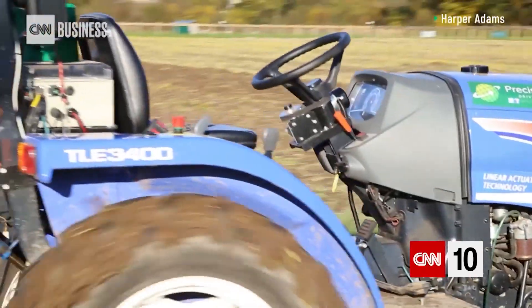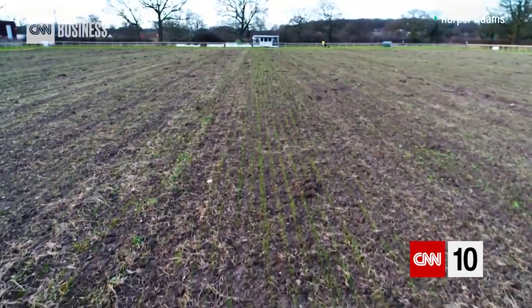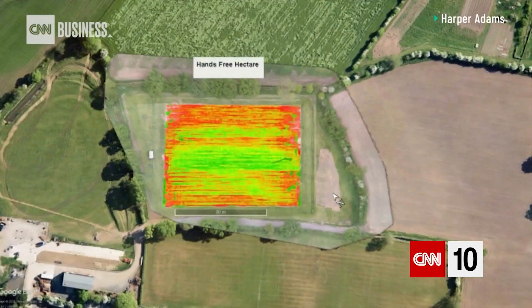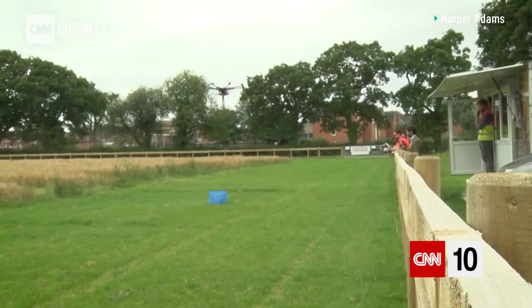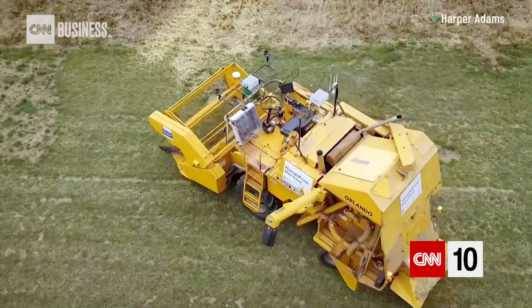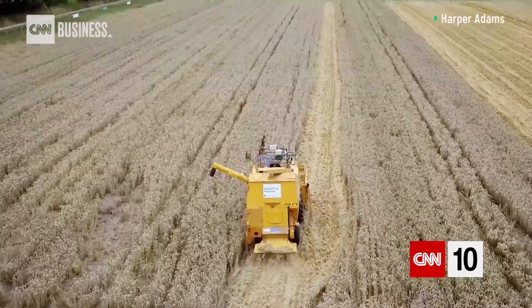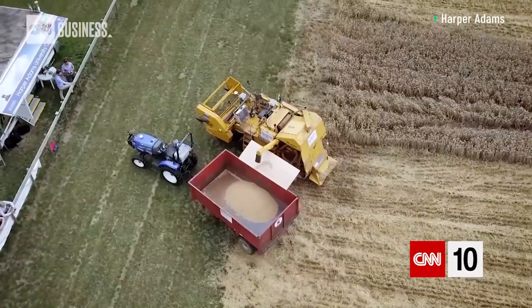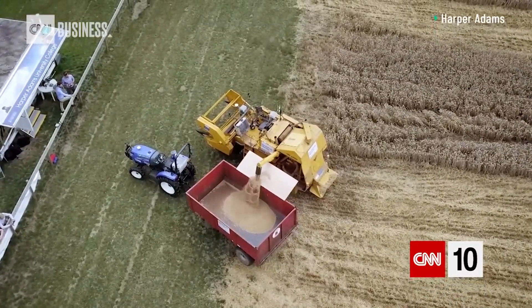Autonomous tractors sowed the seeds. Drones with a range of sensors monitored the crops, and samples were taken remotely, providing data for targeted fertilisers and pesticides, while a driverless combine harvested the produce. 5G is now being used to increase the capability, precision and efficiency of the system.